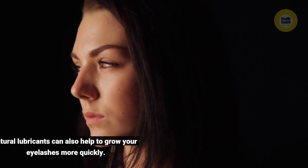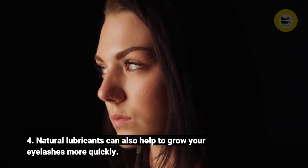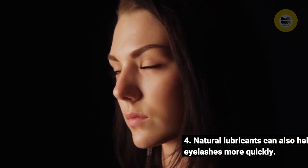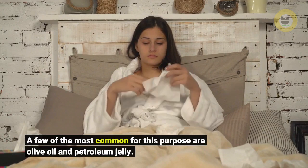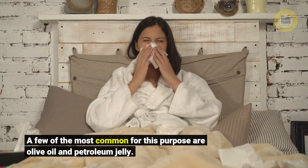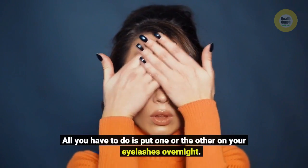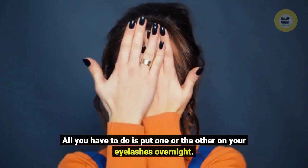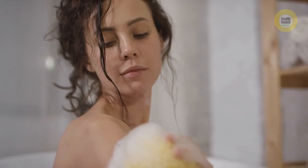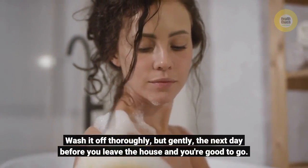Four: natural lubricants can also help to grow your eyelashes more quickly. A few of the most common for this purpose are olive oil and petroleum jelly. All you have to do is put one or the other on your eyelashes overnight, then wash it off thoroughly but gently the next day before you leave the house.